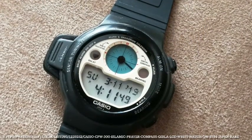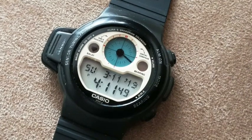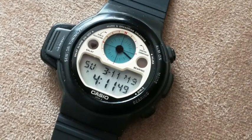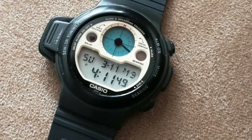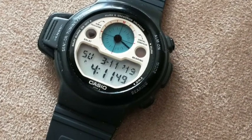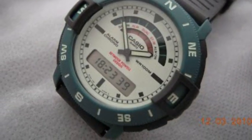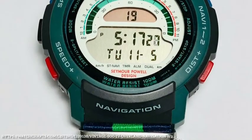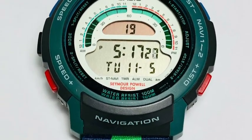The CPW300 is a very specific form of compass watch — a Kibler — which has a compass with a history going all the way back to the 13th century that determines the direction of Mecca for Islamic prayers. We would also see Seymour Powell, a design company working with Casio on some of these outdoors-style watches — a partnership we'll come back to later with some classic later models.